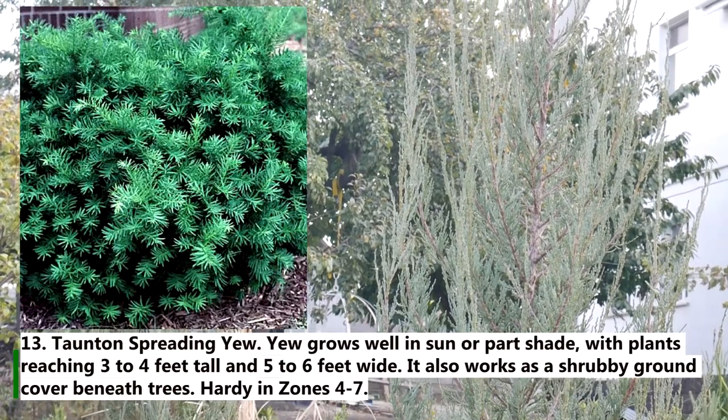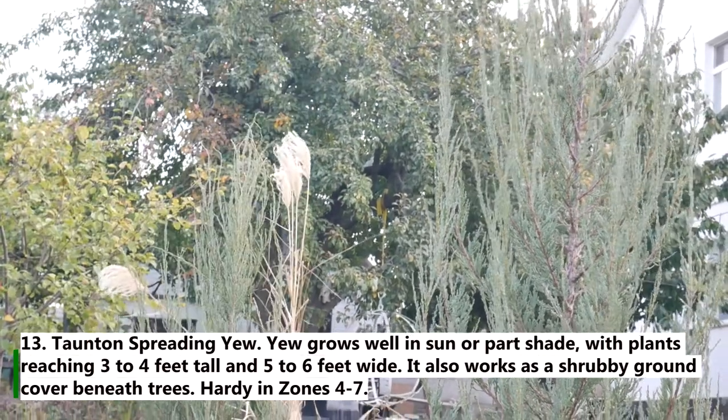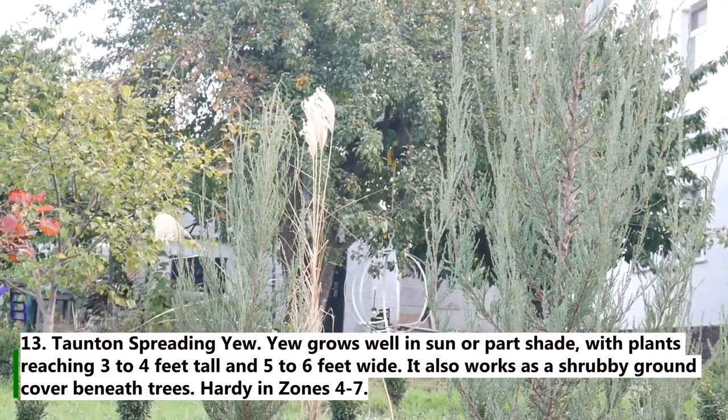13. Taxus spreading yew. Yew grows well in sun or part shade, with plants reaching 3 to 4 feet tall and 5 to 6 feet wide. It also works as a shrubby ground cover beneath trees, hardy in zones 4 to 7.